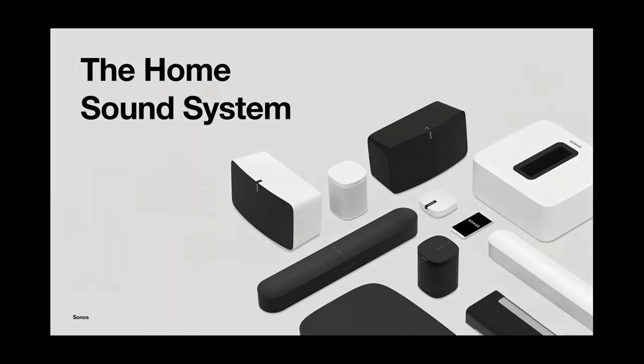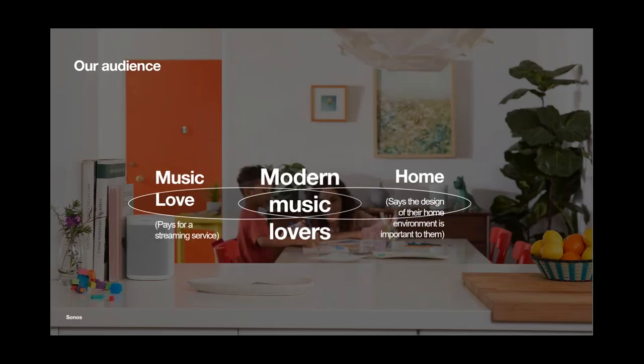Our audience is what we define as the Modern Music Lover — the MML. We estimate there are over 200 million MMLs around the world, a captive audience we can go after. We are just at the very tip of the iceberg in terms of the audience we can serve, with lots of applications for Sonos beyond just a single play-one in a kitchen.